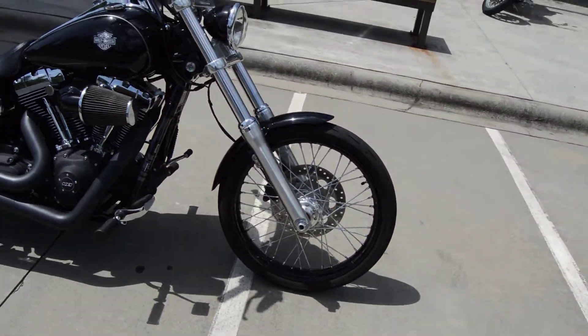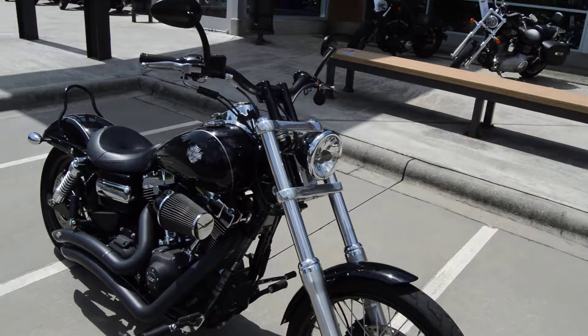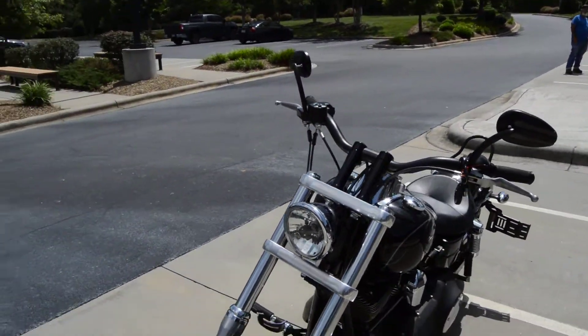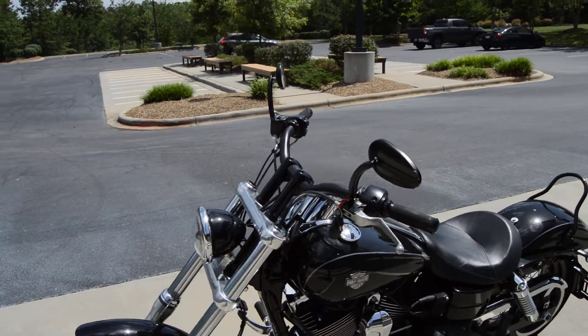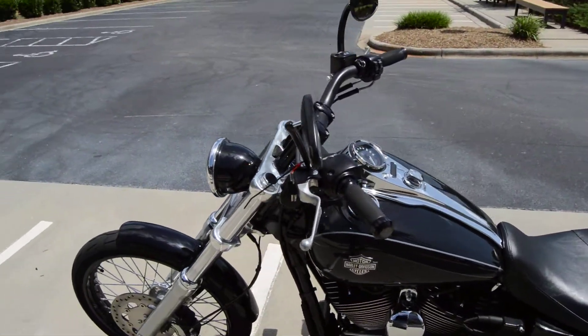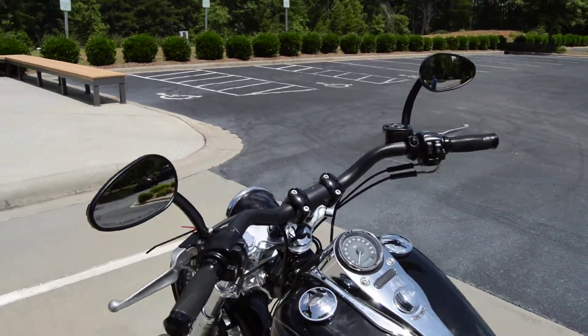21 inch lace front wheel that's all blacked out. It's got the straight risers with the flat tracker style handlebars on it, and it's got some different mirrors with the turn signals in it and some Harley Davidson grips, all that cool stuff.